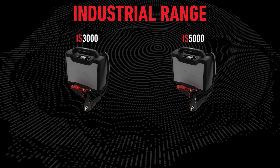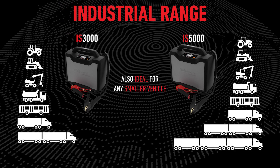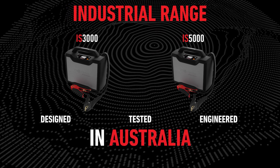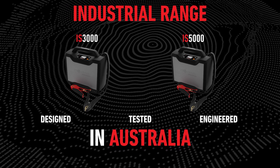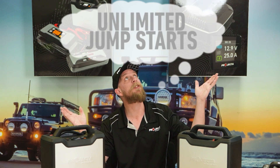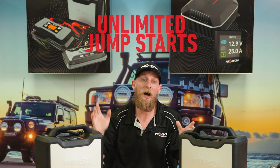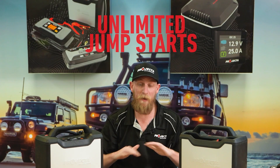Industrial jump starters that can start just about any machinery. Imagine a jump starter for the heavy equipment industry that has unlimited jump starts. Why imagine what's already real? With RRT, this means the IS3000 and IS5000 will never go flat.